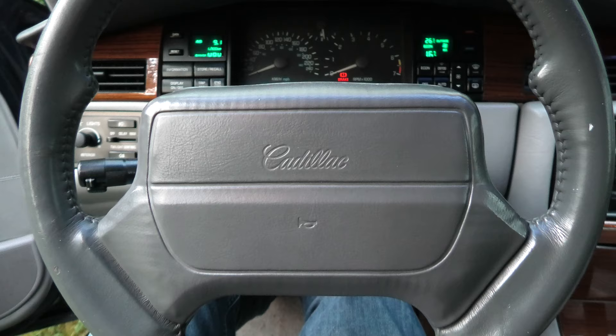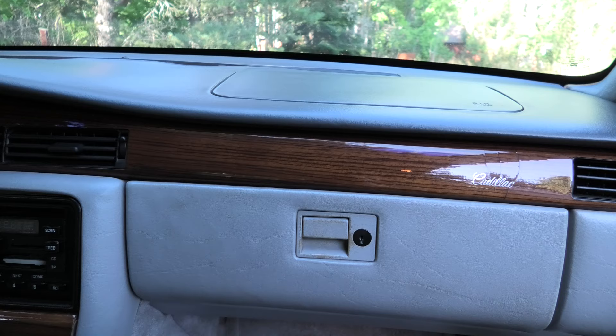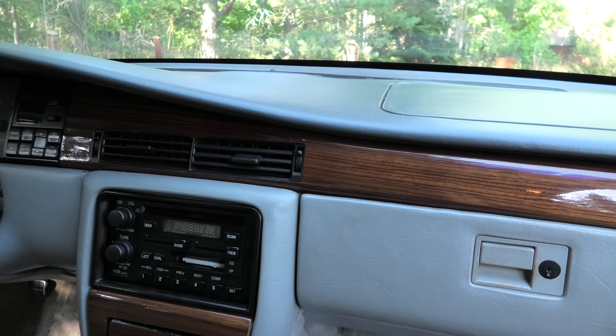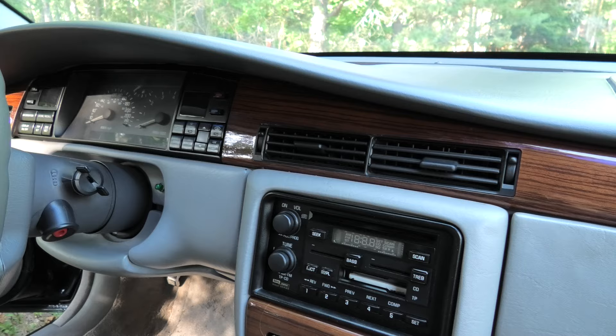As for safety features, the car came standard with ABS, traction control and airbags for both the driver and passenger — impressive for a car from 1992. But don't be fooled by its supposed safety. Despite being a luxury car, it was given a poor rating by the Insurance Institute for Highway Safety, and the crash tests were not exactly impressive either. Link in the description for the curious.